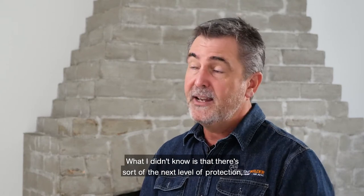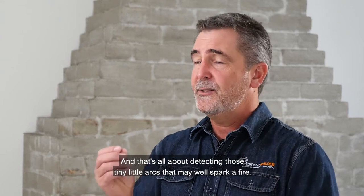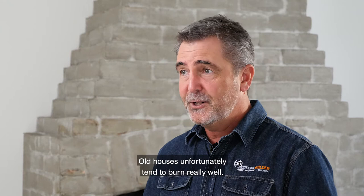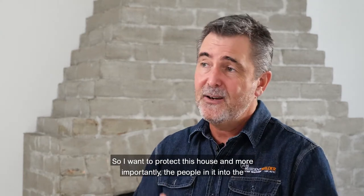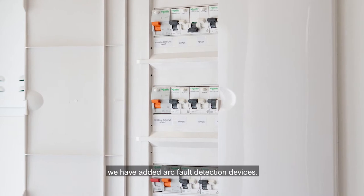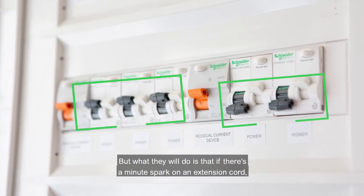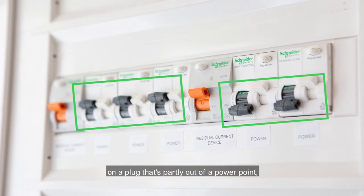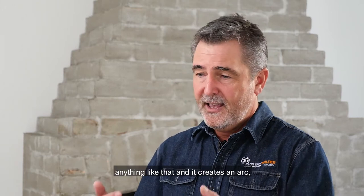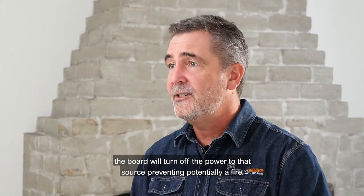What I didn't know is that there's sort of the next level of protection — the next level of technology available through PDL — and that's all about detecting those tiny little arcs that may well spark a fire. Old houses unfortunately tend to burn really well, so I want to protect this house and more importantly the people in it. So in the distribution board we have added arc fault detection devices. They look like an RCD, but if there's a minute spark on an extension cord, on a plug that's partly out of a power point, on a frayed cable, on an old light fitting — anything that creates an arc — the board will turn off the power to that source, preventing potentially a fire.